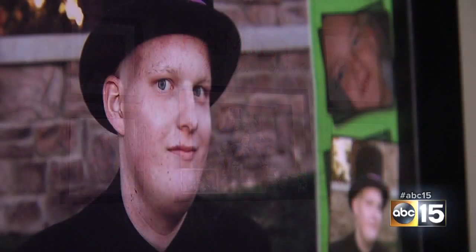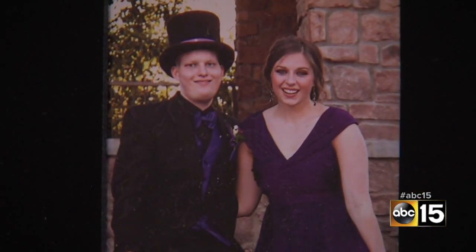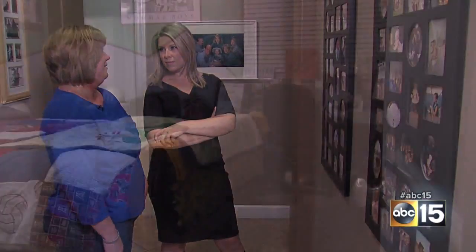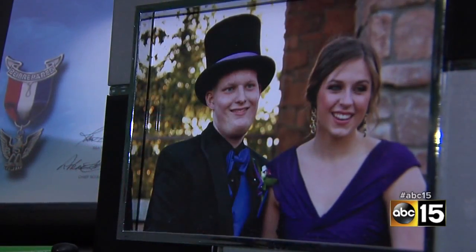Mormons say the focus of the temple is to not only unite generations who have passed, but also help those still living. One Valley family spoke about how it helped during their darkest hour. Pictures cover the walls of the Peters' Gilbert home — they chronicle Mike and Susie's story: more than 20 years of marriage, four kids, and the cancer that devastated their lives. Just before his 17th birthday, unbearable pain in Matthew's back led to a cancer diagnosis.